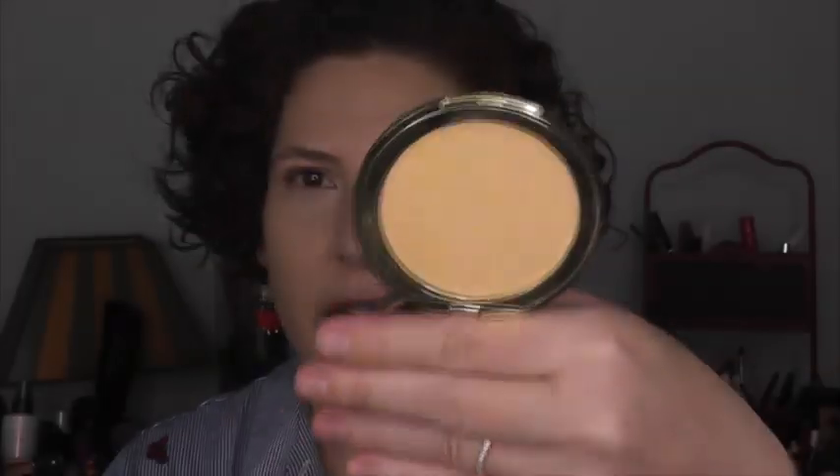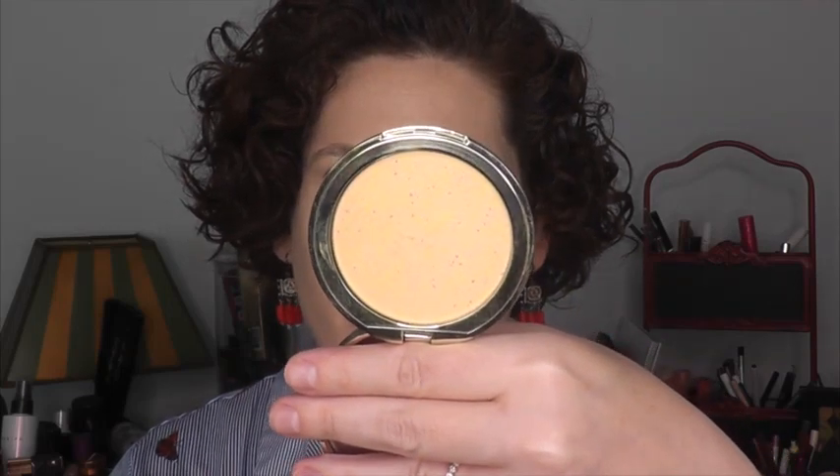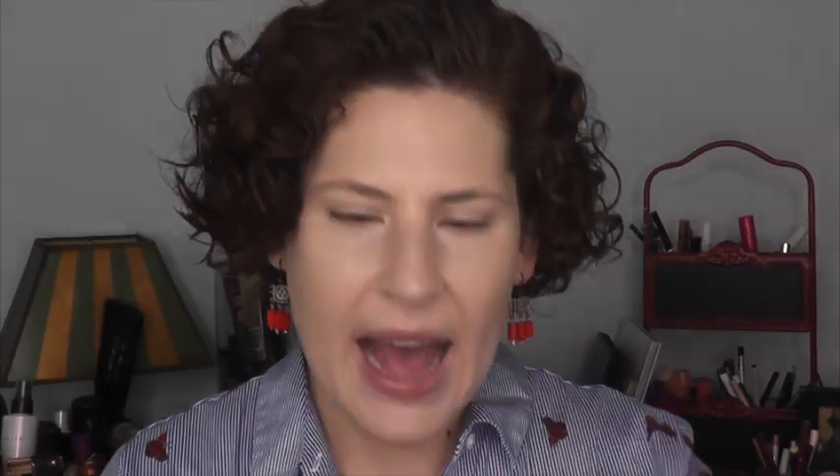So I got to the point where I have foundation and concealer on and I realized I had just pulled this out, the banana pudding powder. It's a slightly speckled yellow powder, kind of a perfecting brightening powder, but it has a lot of multicolors — there's purple, green, pink, and yellow in a warmer base. I think it's supposed to help do some color correcting.